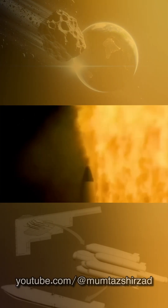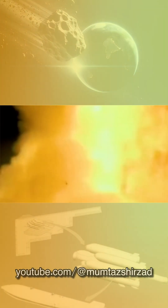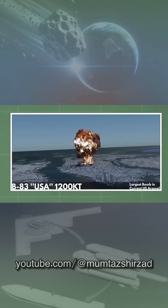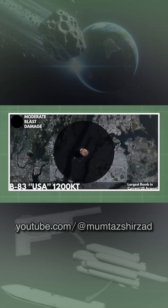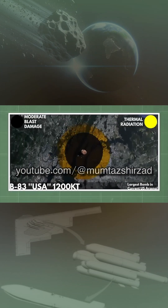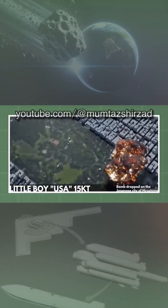The B-83 is a variable-yield thermonuclear gravity bomb developed by the United States in the late 1970s that entered service in 1983. With a maximum yield of 1.2 megatons of TNT, it has been the most powerful nuclear weapon in the United States nuclear arsenal since October 25, 2011, after the retirement of the B-53.